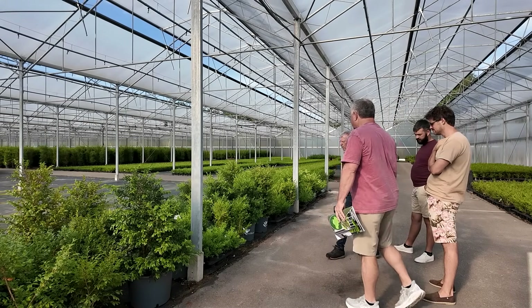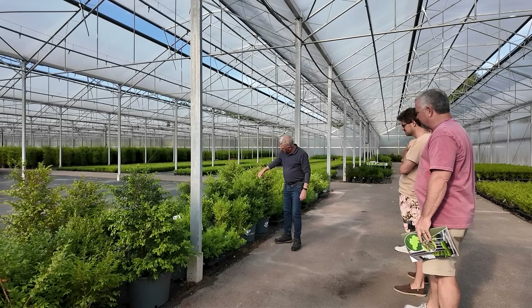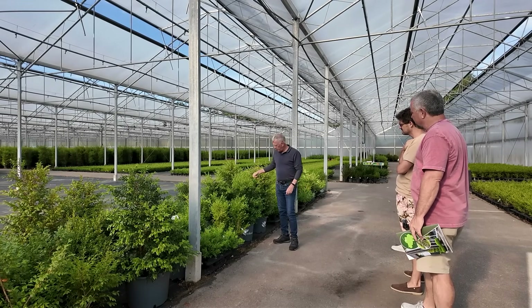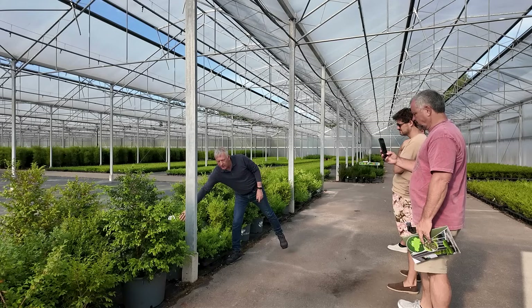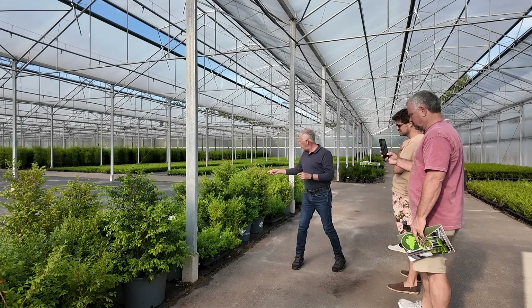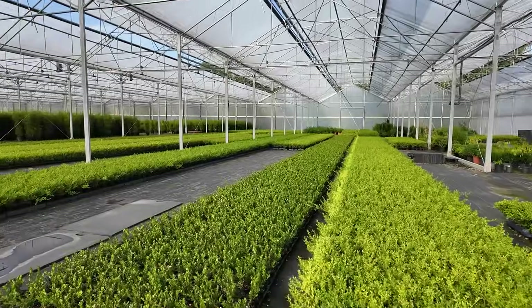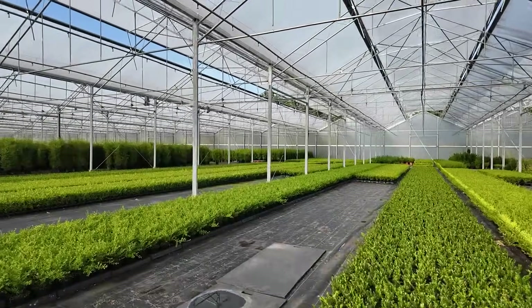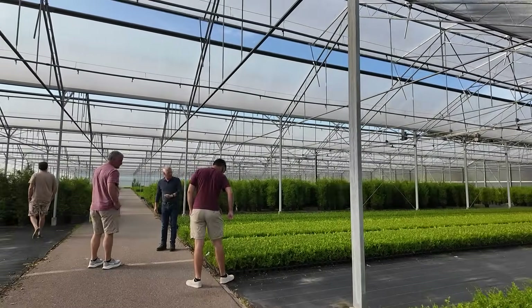This Better Boxwood project — I came into this meeting not knowing what to think. We're going to be talking about boxwoods, and I was absolutely blown away. I've been talking about it with everybody ever since. They started this project looking for blight-resistant boxwoods back in 2007.